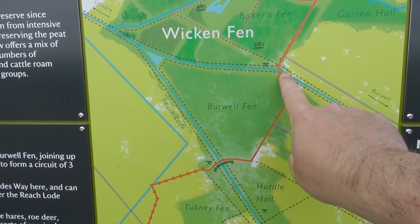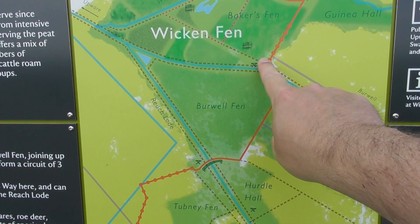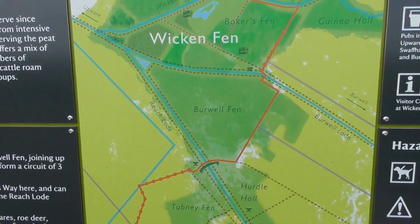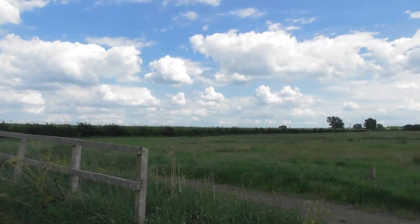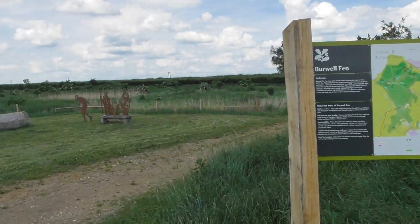You have to follow the path and come back around. Just over a bridge here there's another parking place, which you get to by driving from Burwell. So there you go — decent map on the side. And that's the bridge.